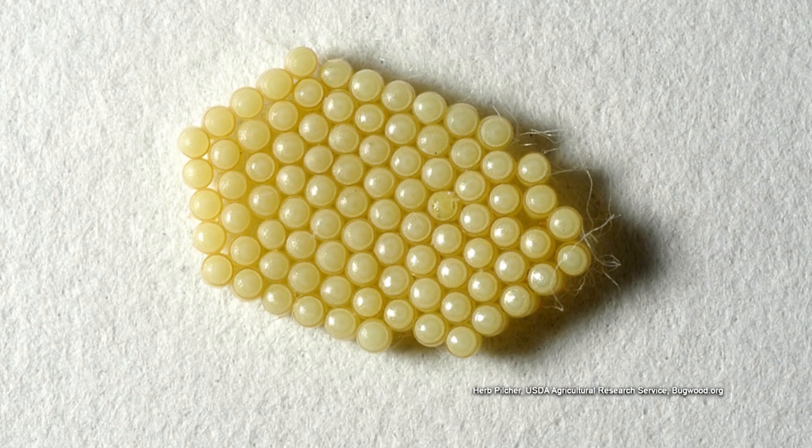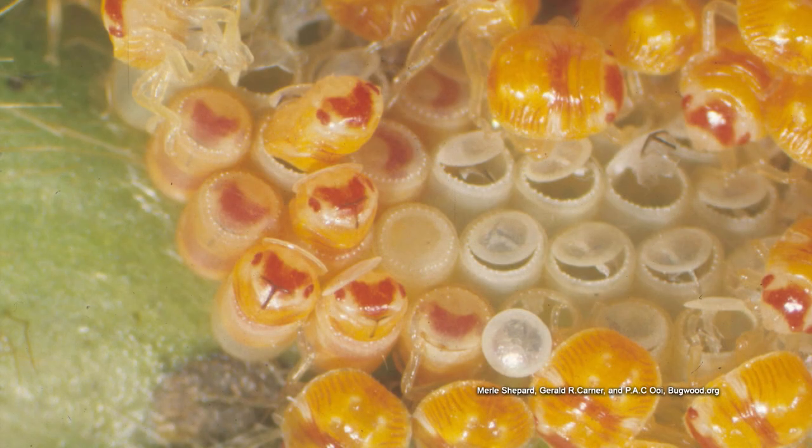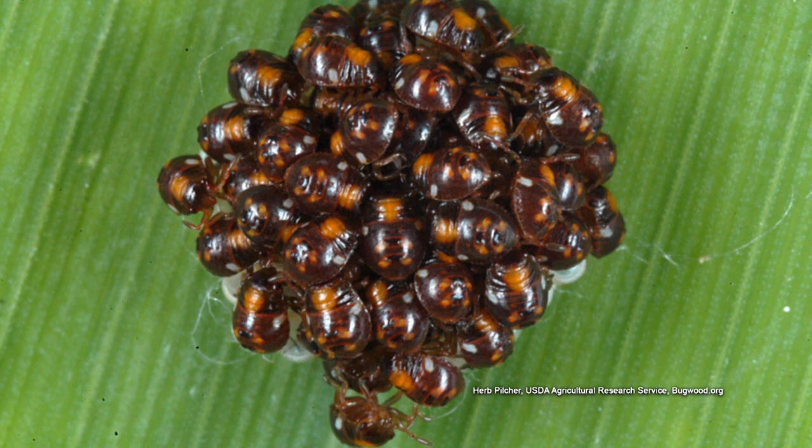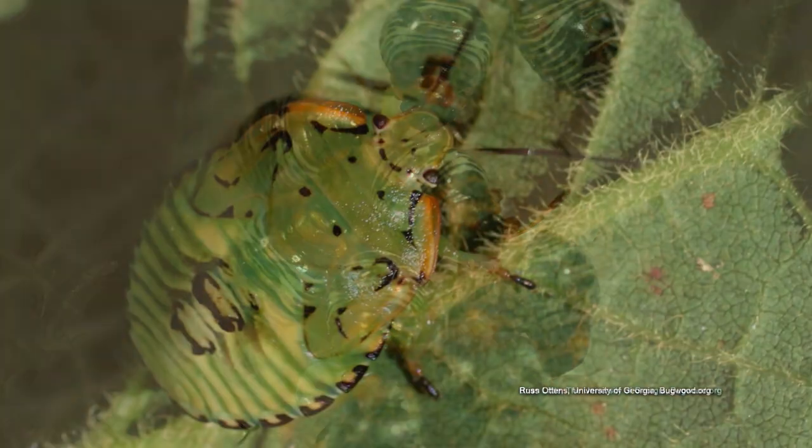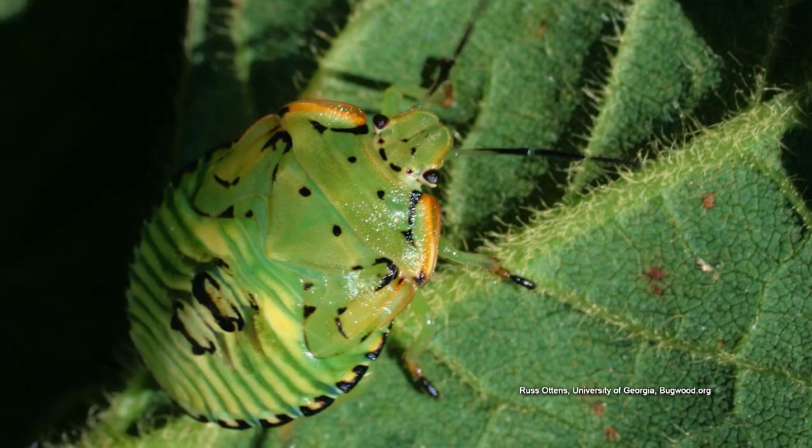A female lays egg masses — you can see clusters of 20 to 100 little barrel-shaped eggs. If you see that, get rid of it quickly because they'll hatch out. The nymphs stick together for a little while, then as they go through several instars they spread out and start acting more like adults. As soon as they sprout their wings, they're ready to go.